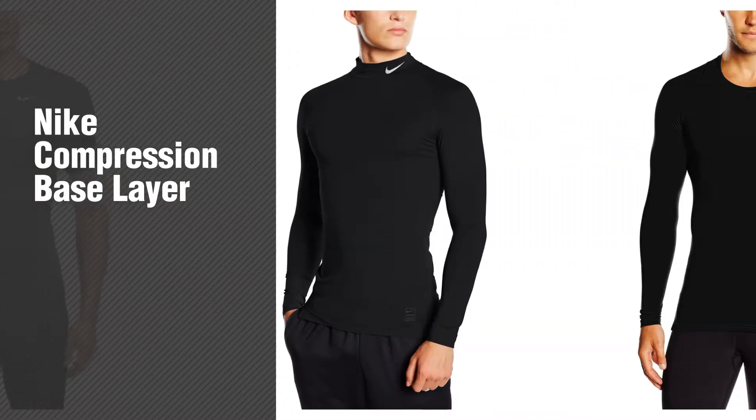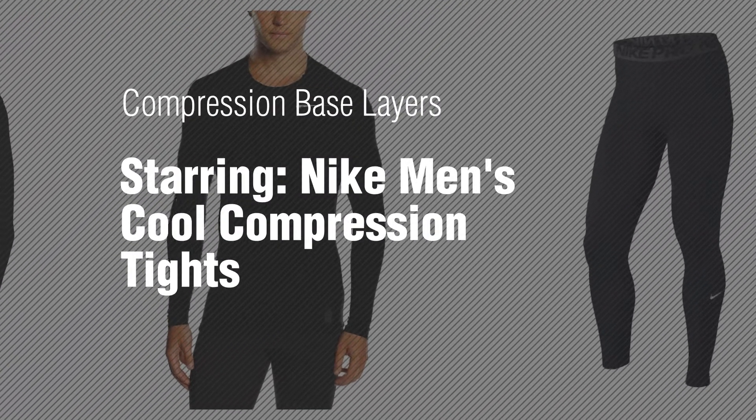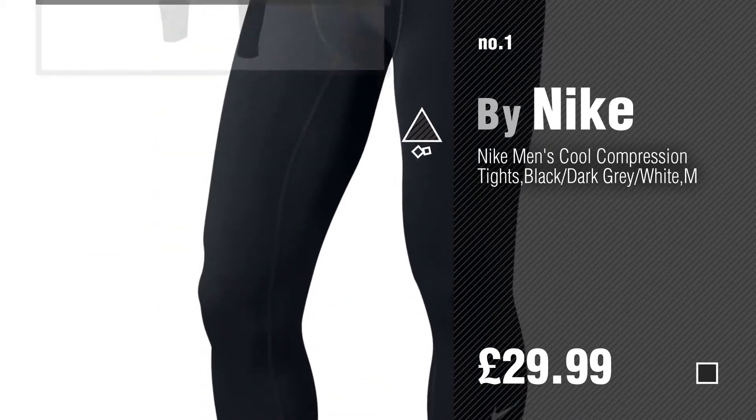If you're looking for Nike compression base layers, here's a collection you've got to see. Compression base layers starring Nike men's cool compression tights. Number one by Nike — watch this video and get inspired.